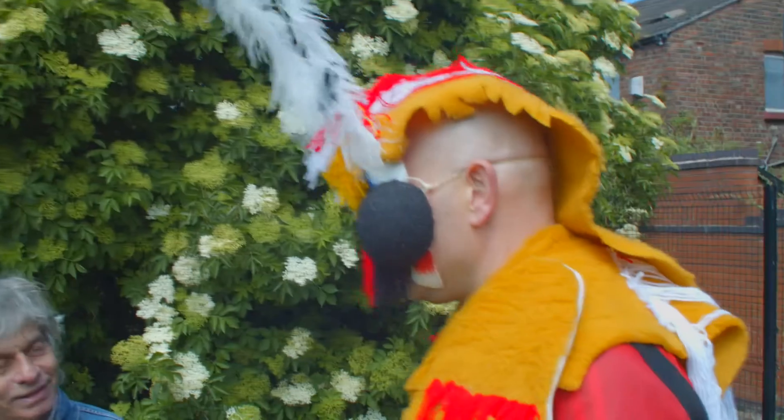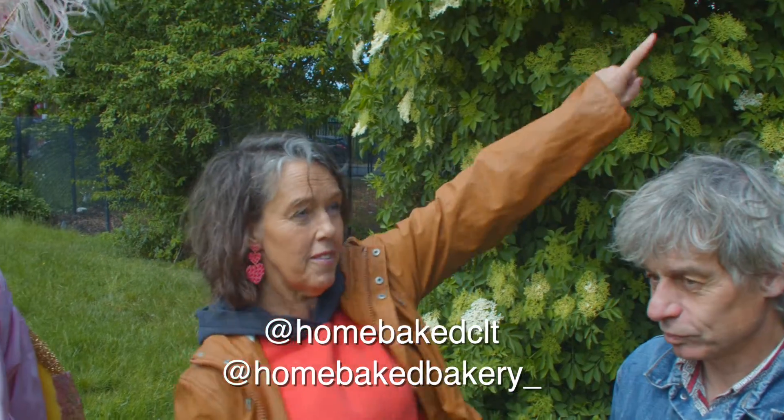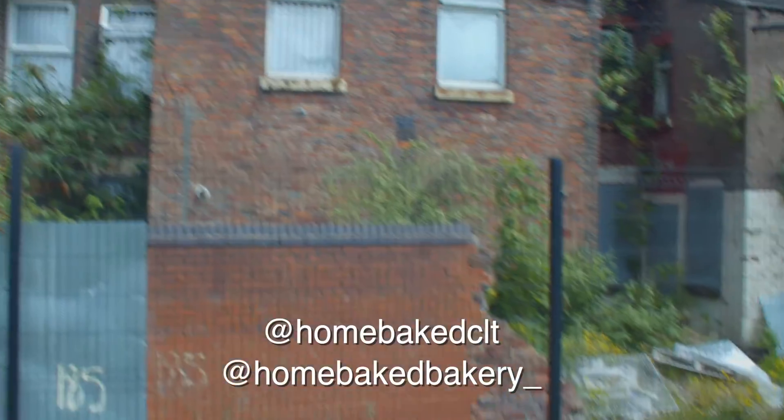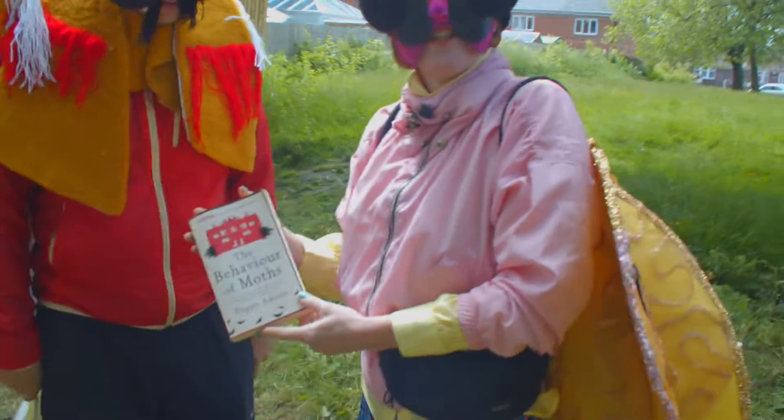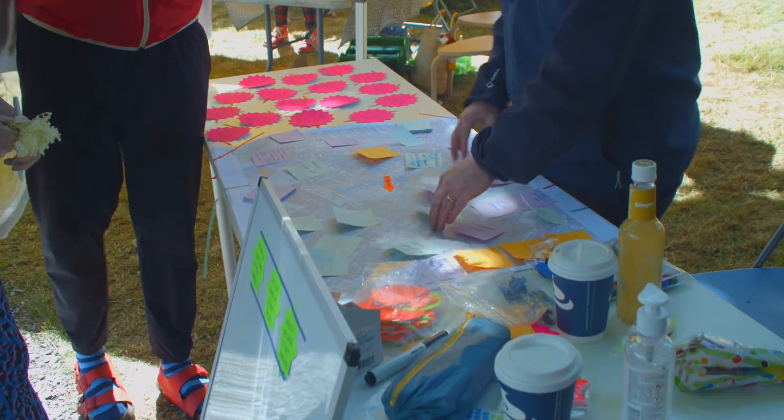It would be great if you could give us a few details on what this is. This is the first market from Homebaked Community Land Trust. They were trying to restore this whole terrace here and bring it back as a mix of housing and retail. You've got planning permission to do it. They're going to have a brewery at the end and they want to grow this market and do more of it.